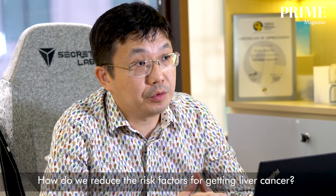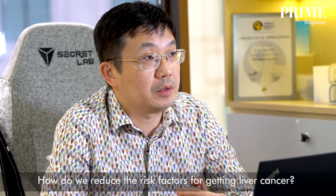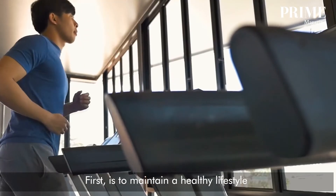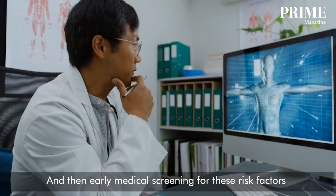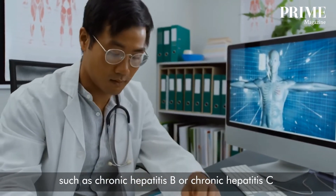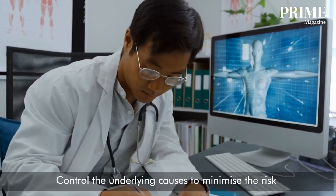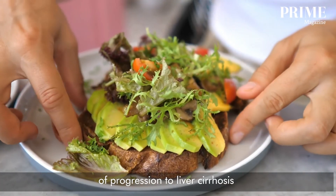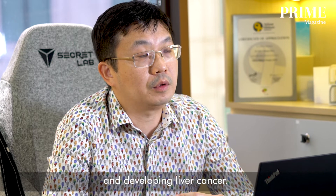How do we reduce the risk factors for getting liver cancers? We can look at three different areas. First is to maintain a healthy lifestyle, and then early medical screening for these risk factors such as chronic hepatitis B or chronic hepatitis C. Control the underlying causes to minimize the risk of progression to liver cirrhosis and developing liver cancers.